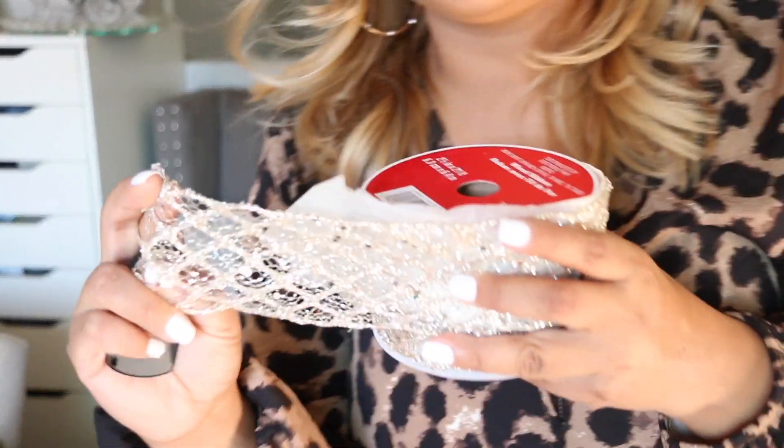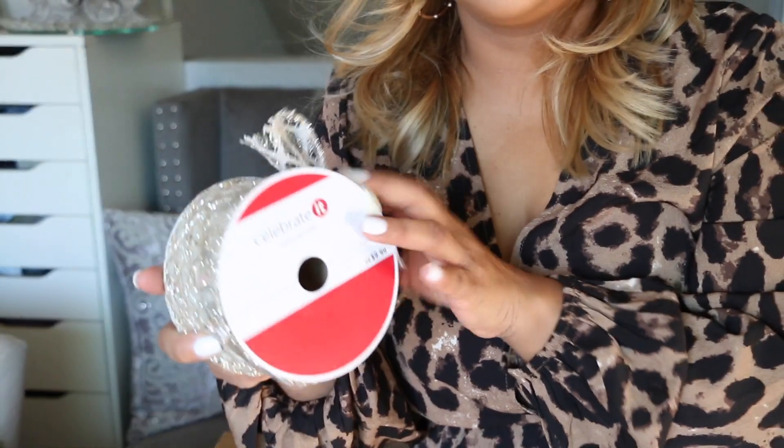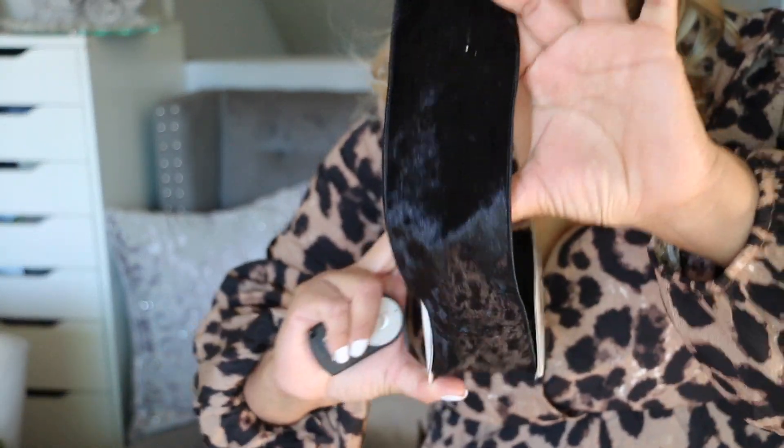A lot of people are using black ornaments this year, so it must be a thing. I also got some velvet ribbon — I got some from Target, Michaels, and Hobby Lobby because I wanted to see which ribbon would be better since I knew I'd be using two trees. Here's all my ribbon — I have a lot! This right here is champagne and I'm going to mix it with the black; it's going to look so pretty.